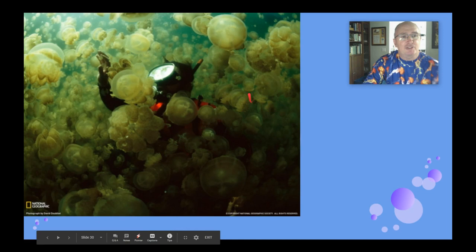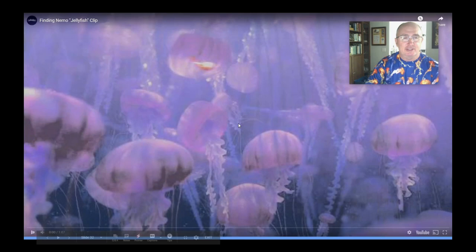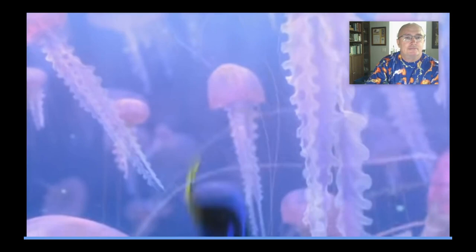Some areas of the world have really high concentrations of jellyfish, like jellyfish lake in Palau — a landlocked saltwater lake where these jellyfish got isolated over millions of years and evolved. They actually have zooxanthellae living inside of them, so they can be in really high numbers with almost no food in the water. To avoid jellyfish stings, we should only touch them in areas where they don't have nematocysts, like the bells — the top medusa part.